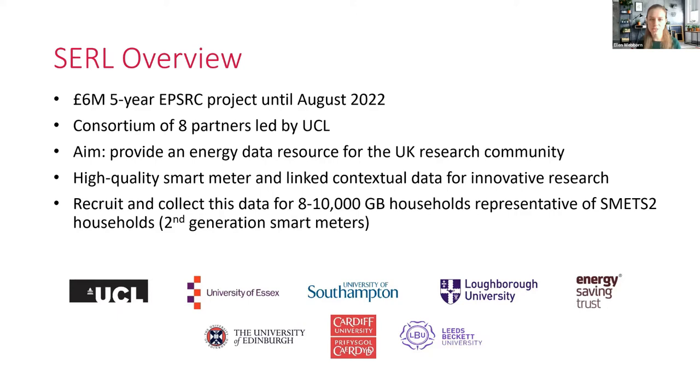We'll start with a project overview. CERL is a £6 million five-year EPSRC project and we've got another 18 months or so left. UCL is leading a consortium of eight partners, and their aim is to provide an energy data resource for the UK research community. That means providing high quality smart meter and linked contextual data for innovative research in the public interest. We are recruiting and collecting this data for around 8-10,000 households in GB, aiming to be representative of the SMETS II population — people with second generation smart meters.